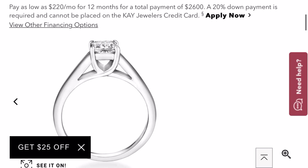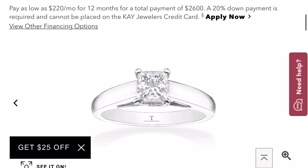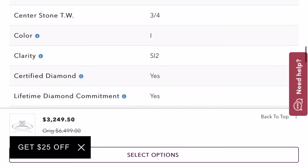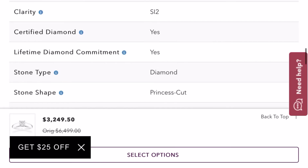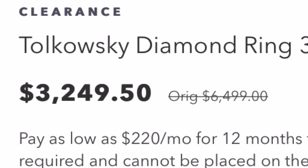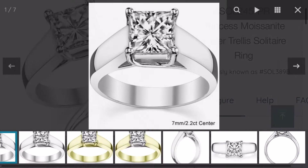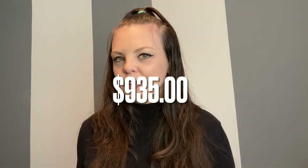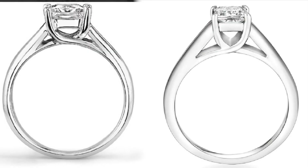Next up is a princess cut diamond ring from Kay Jewelers. This ring features a three-quarter carat princess cut in 14-karat white gold, and you can get it for three thousand two hundred and forty-nine dollars and fifty cents. Over at moissaniteco.com, you can get almost the same exact ring for nine hundred and thirty-five dollars.